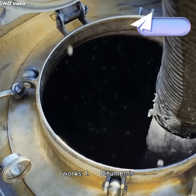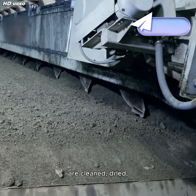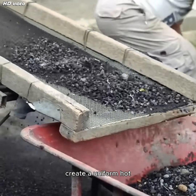Here's how the process works. Step 1: Bitumen is heated to make it more fluid. Step 2: Aggregates are cleaned, dried, and heated to remove moisture. Step 3: The two are thoroughly mixed to create a uniform hot asphalt blend.